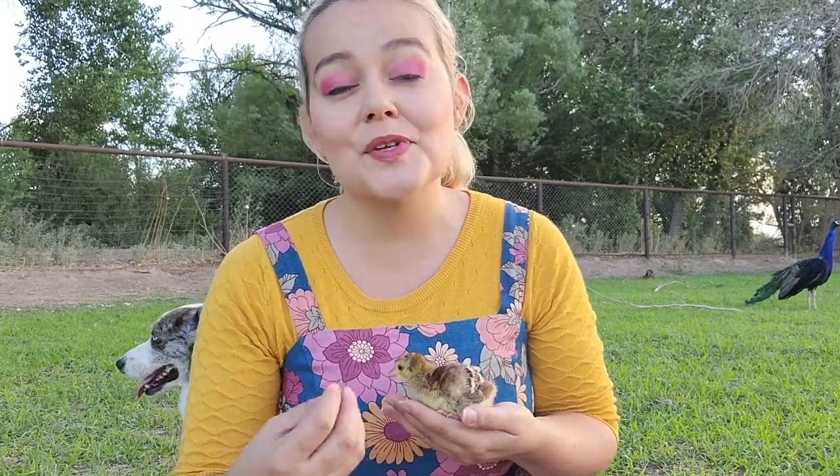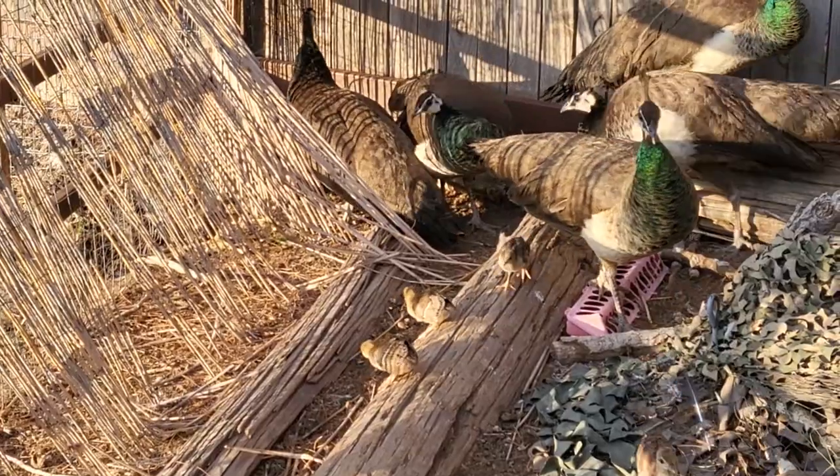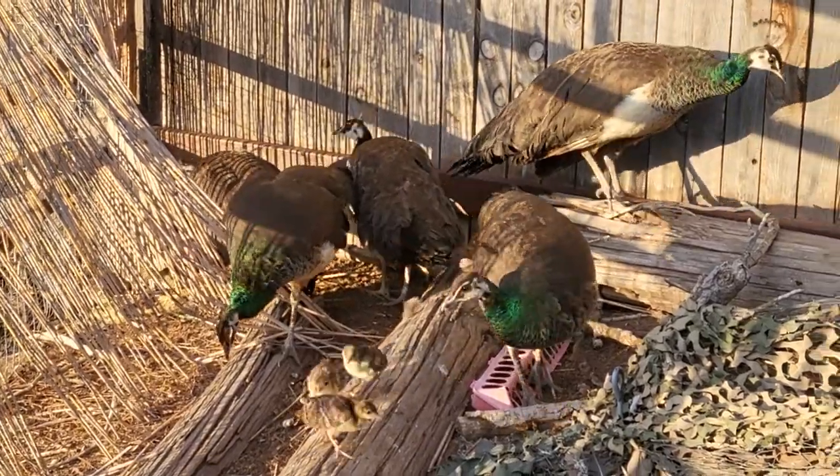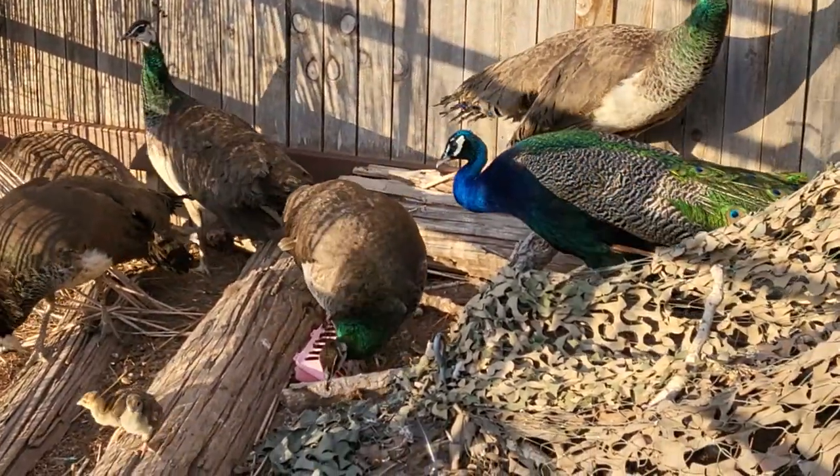The problem is that they are also tame, so they are not afraid of humans. When they reach sexual maturity they become very aggressive toward humans, and combine that with their territorial behavior — that's why peacocks have a reputation for attacking humans. But like I said, it is not normal behavior and we can avoid it.